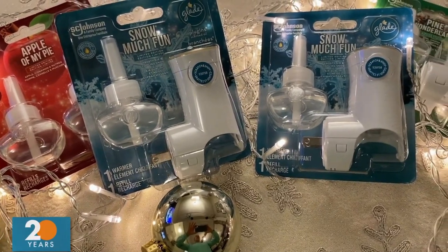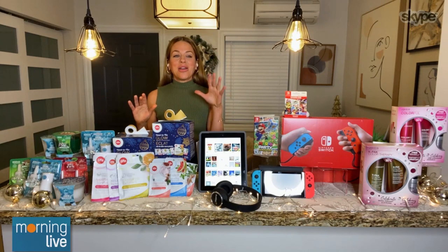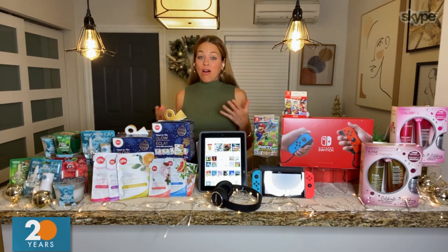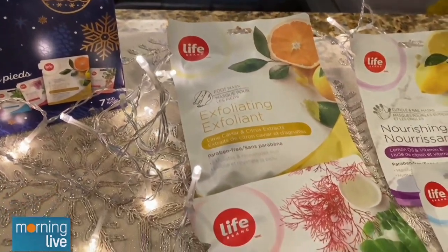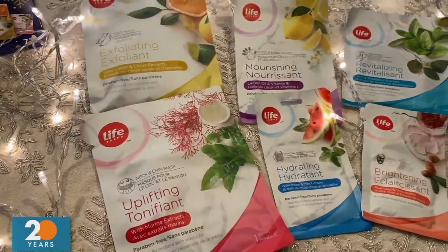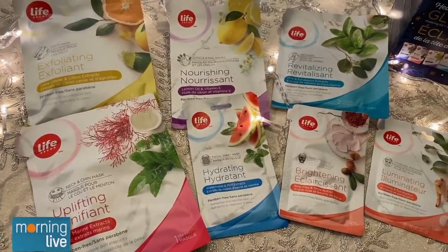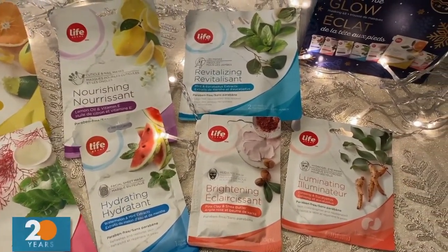And then self-care — I'm all about sharing some self-care ideas, and I like this as a one-for-you, one-for-me. So Life Brand, which is exclusive to Shoppers Drug Mart, always puts out really great holiday collections. Today I'm sharing the Head to Toe Glow Masking Kit. There's literally a mask for face, neck, arms, hands, feet, and legs — seven beautiful masks for under $20. I love that it's already kind of gift wrapped for you. I think this would be a great one for a secret Santa type of gift too.